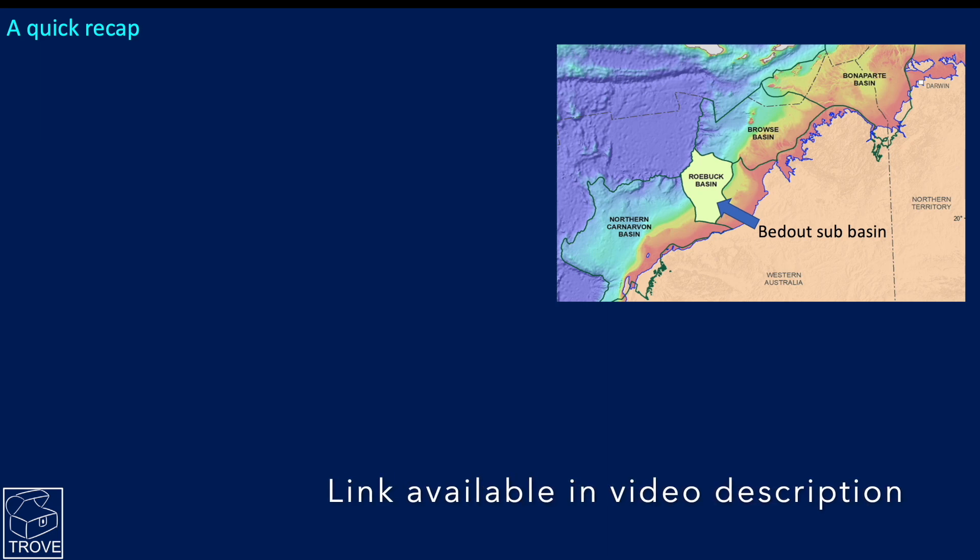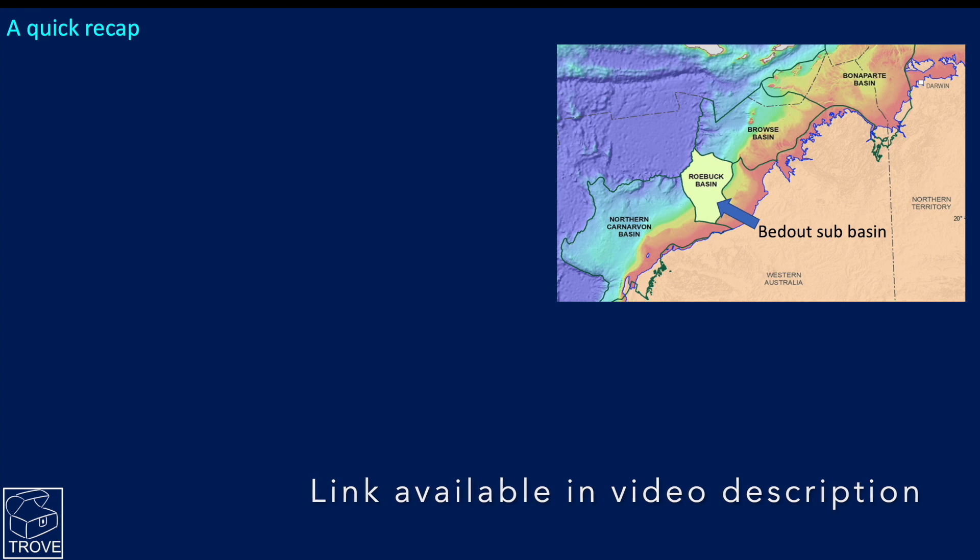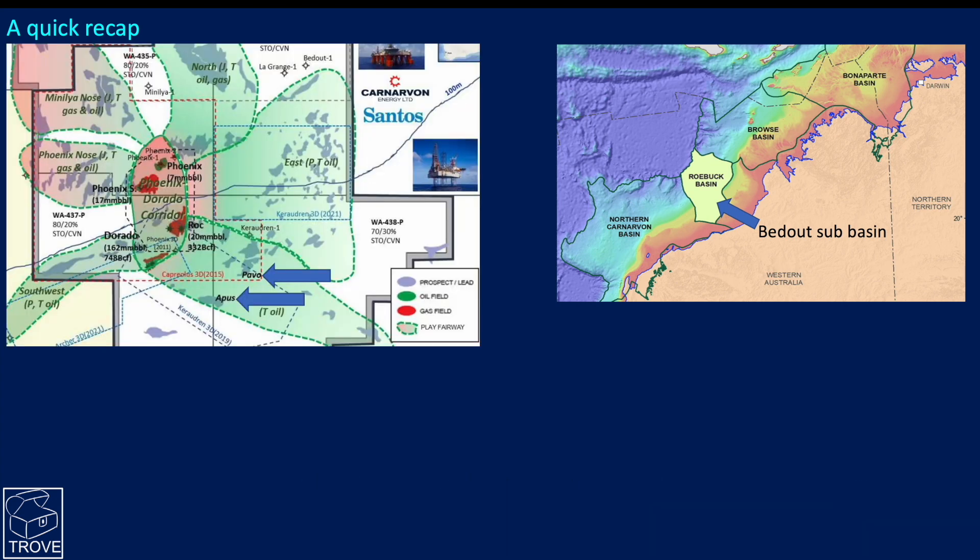As a reminder, you can see the details in our other video highlighted in the top right corner. You can see the acreage position here and a rose diagram with all the different plays radiating away from the Phoenix-Dorado area. All of this region is licensed in some combination of Santos and Carnarvon Energy. The two arrows show the Pavo well location.